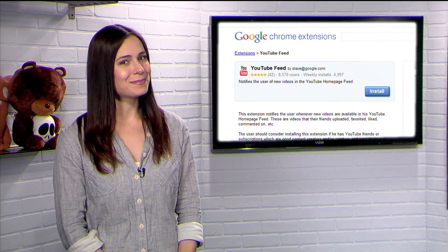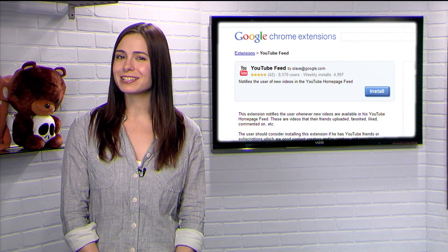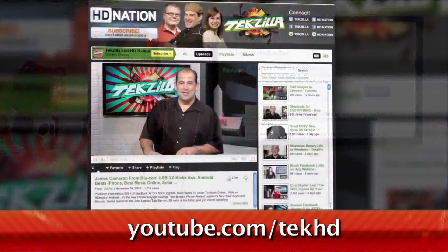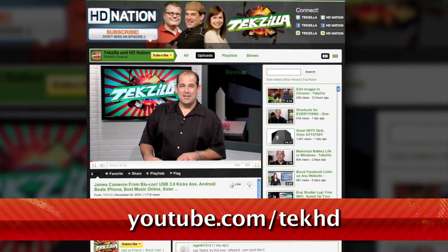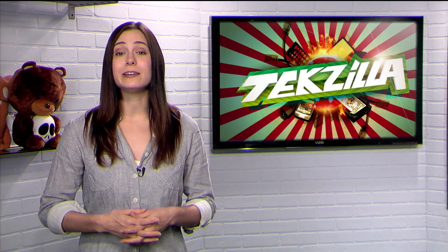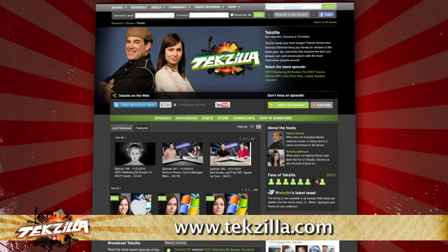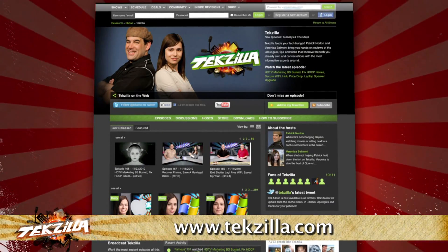And if you like that tip, there's more where that came from. We've got new tech and computing tips and tricks every weekday. Just subscribe to our channel at youtube.com/techhd. And don't forget to catch our weekly full-length show over at techzilla.com — it's the place to find more tips, tricks, product reviews, and how-to's.